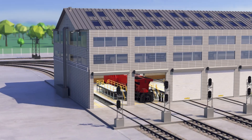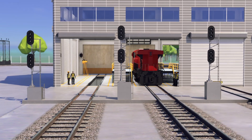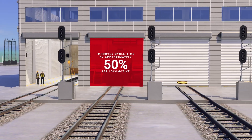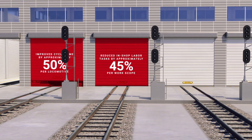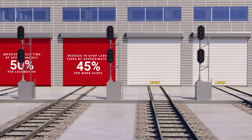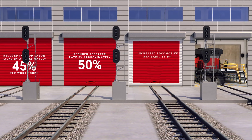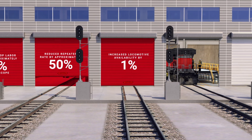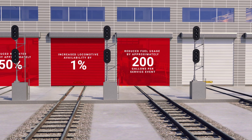Smart Shopping's analytics-based work orders drive measurable efficiency improvements, including improved average cycle time by approximately 50% per locomotive, reduced in-shop labor tasks by approximately 45% per work scope, reduced repeater rate by approximately 50%, increased locomotive availability by 1%, and reduced fuel usage by approximately 200 gallons per service event.